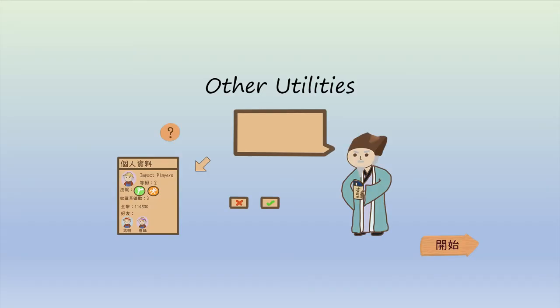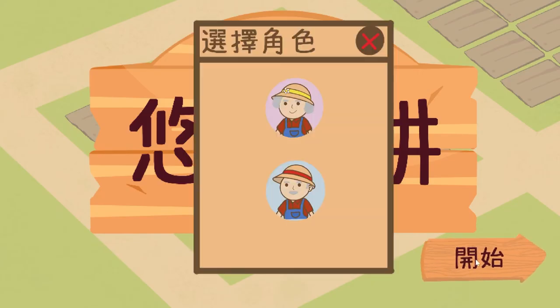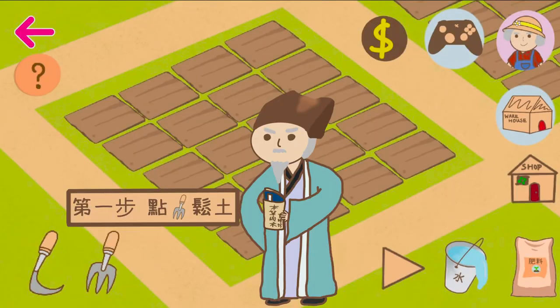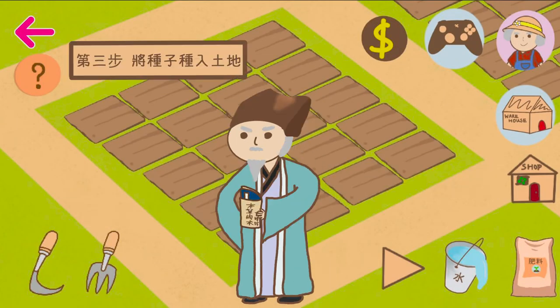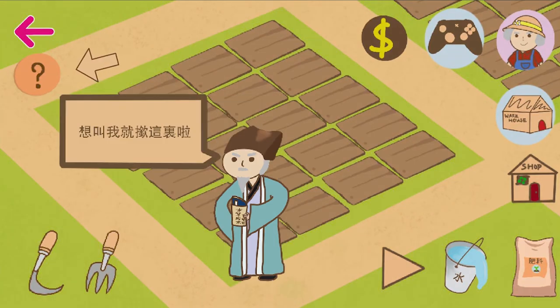After introducing the gameplay, let's take a look at other utilities. The first one is the guidance and help system. When first entering the game, after choosing an avatar, players will be welcomed by our virtual character Yo-Yo, and he will guide the players through buttons and icons of the garden. Next time, if help is needed, just click the question mark button here to call Yo-Yo out.